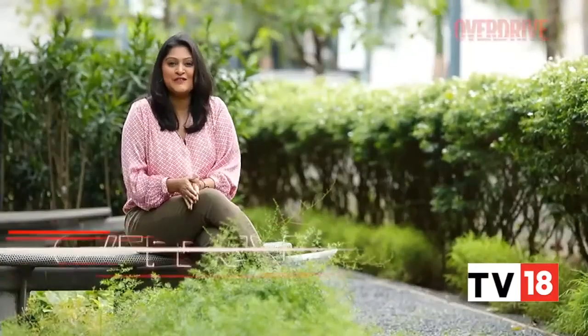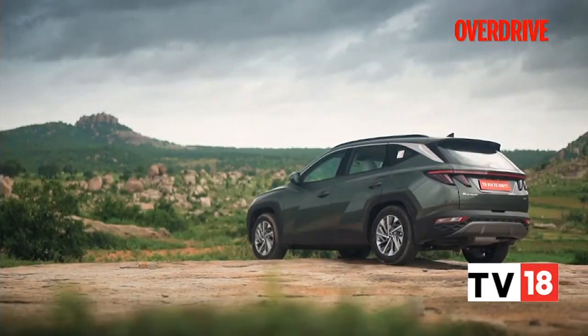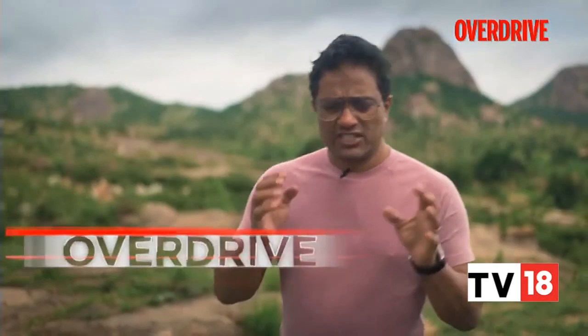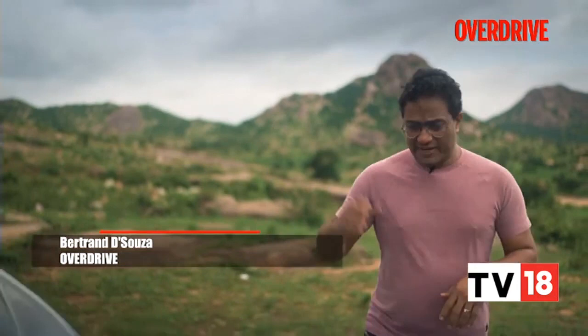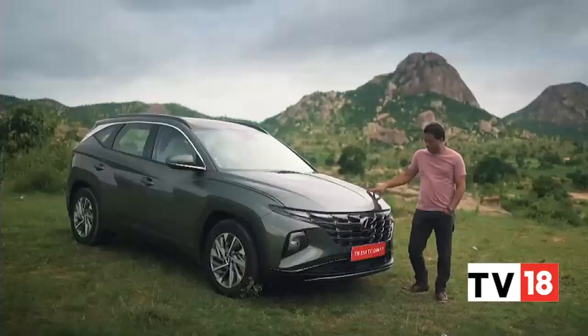Welcome back to Overdrive. The Hyundai Tucson has been around for nearly two decades, but it has not managed to garner that much success. But the 2022 version of the Tucson now comes with ADAS features — so should you go out and buy one? The entry premium SUV segment is not very crowded — you've got the Compass and the Citroën vying for space, and now you've got a new entry into that segment: the Hyundai Tucson.